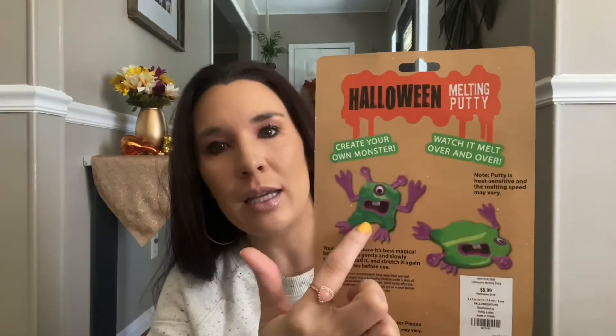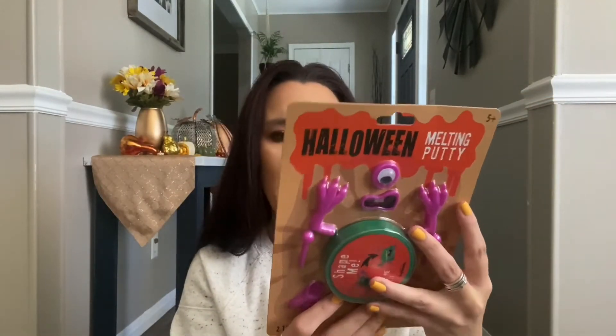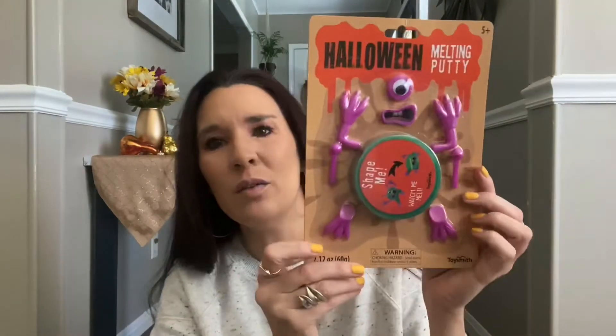The last bag from Hobby Lobby was 90% off, which makes me so happy to shop. I bought things I didn't need, but it's okay because they were 90% off. First is this melting putty — I thought my nephew would really like it. I got it for 89 cents. It has little arms and an eye and it says it melts every time. He's eight, so I know he'll play with it.